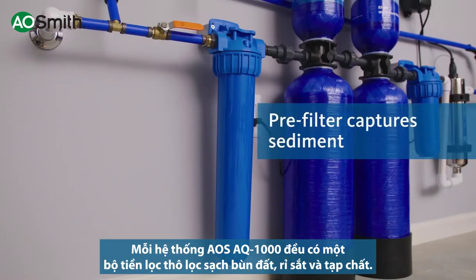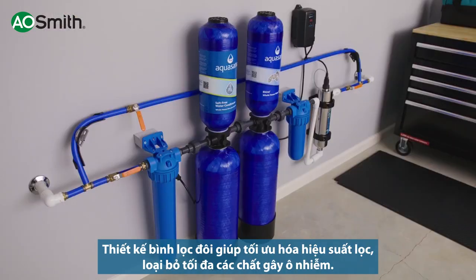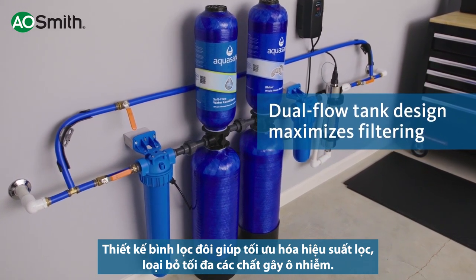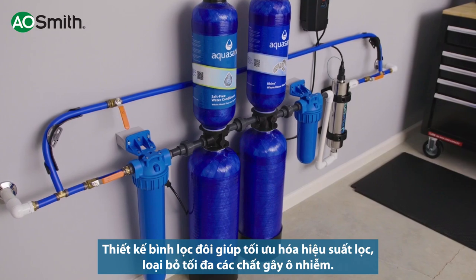Each system comes with a pre-filter to keep sediment from entering your system. Our unique dual-flow tank design optimizes water contact time with contaminant-grabbing media, ensuring maximum contaminant reduction.